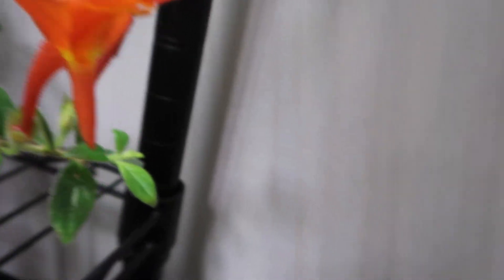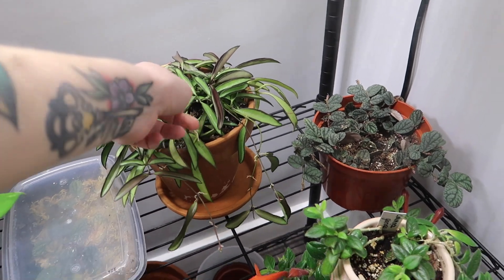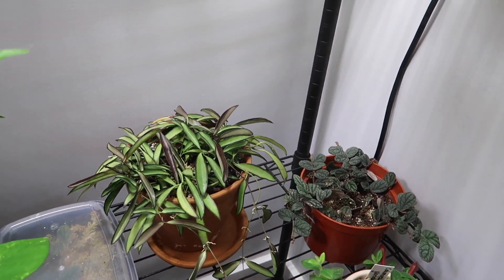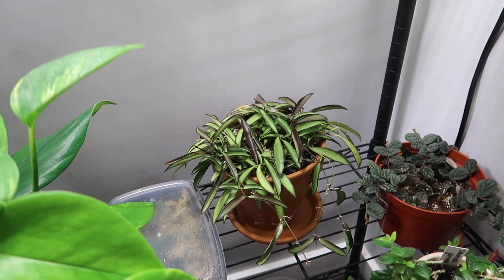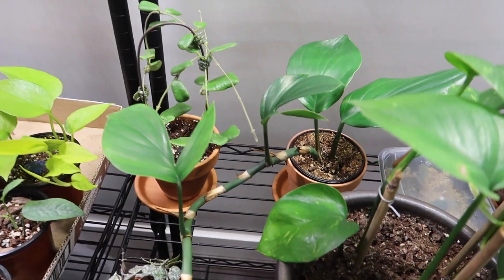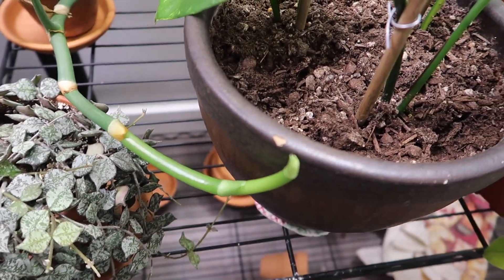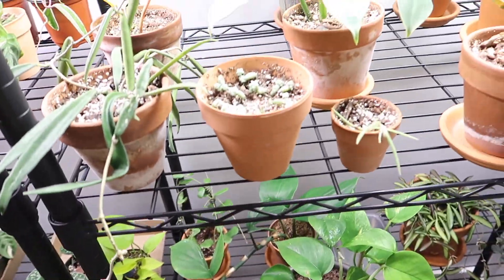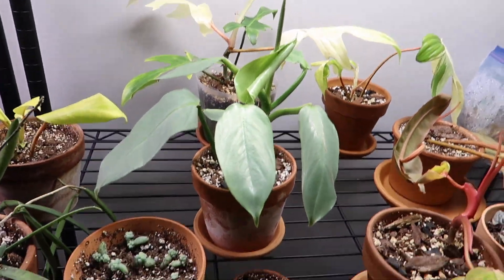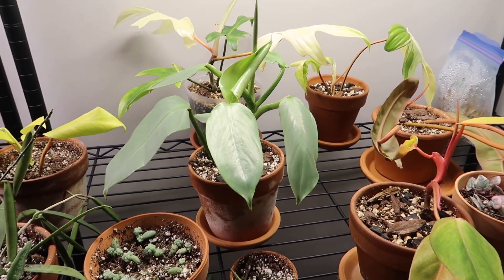My hoya wayetii is doing so well — it's put out a ton of new growth and I've really been liking that plant lately. Then my rhaphidophora foraminifera — I think that needs a drink and it's working on some new growth down there. Up here is a lot of my philodendrons. I think tonight I'm going to be watering all of my plants.